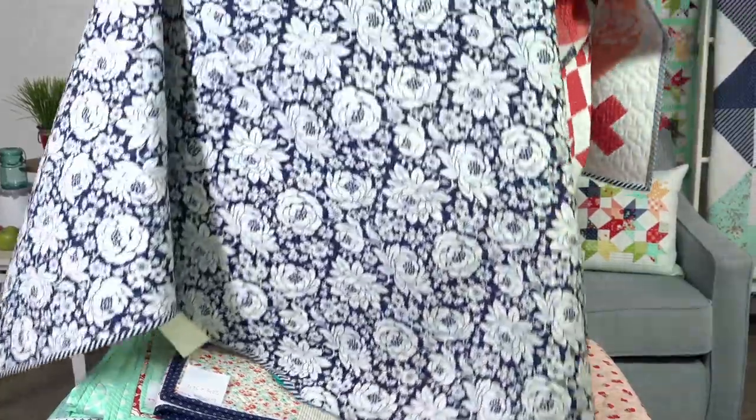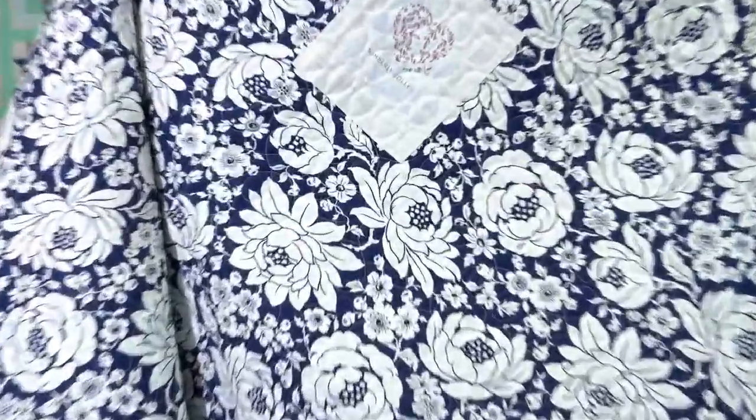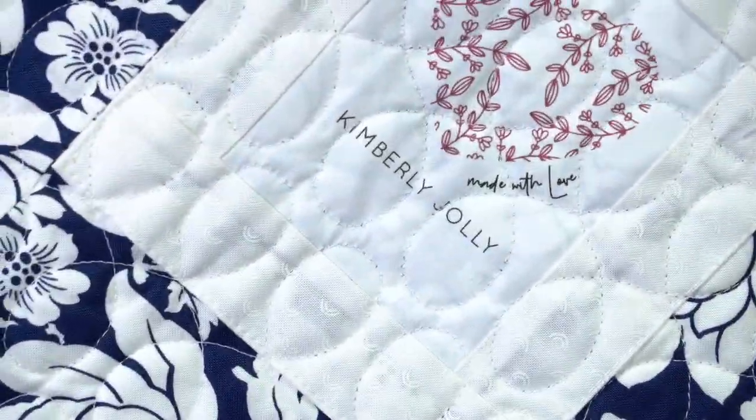Let's see if we can zoom in right there on that rainbow print and see if you can see it. Yeah, you can see the little rainbows.